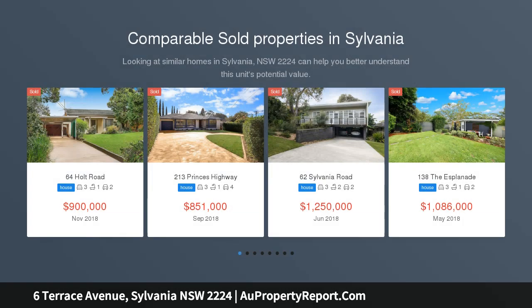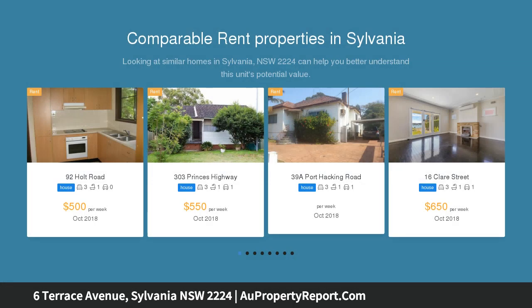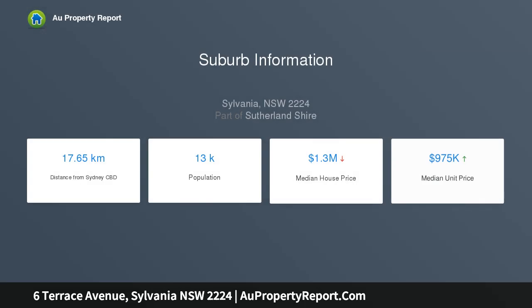Immaculately presented and exceptionally well maintained, this tightly held classic family home enjoys the perfect position in a prestigious and most sought after neighborhood. Proudly set on a stunning near-level 645 square meter parcel of land with a wide 16 meter frontage, the exceptional location also offers elevated district views — a premier site in a standout location that offers enormous potential for future growth. Sunny, light-filled living areas, charming three-bedroom cottage style home, generous garaging and workshop space.